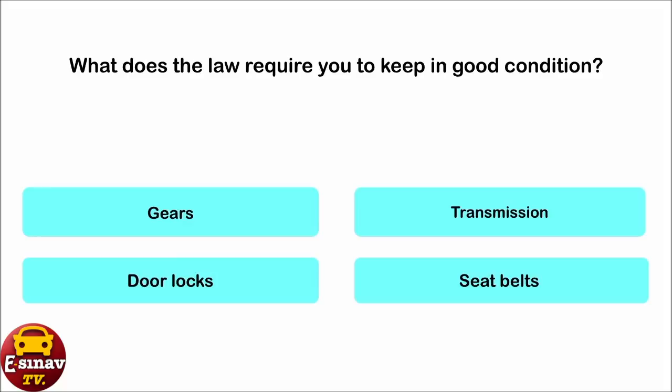What does the law require you to keep in good condition? Gears. Transmission. Door locks. Seat belts. The correct answer is: seat belts.